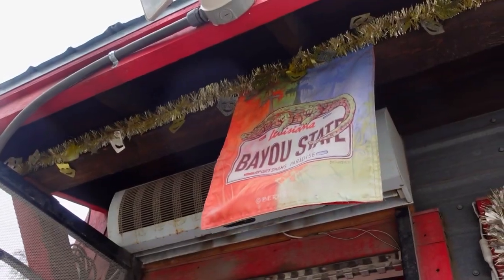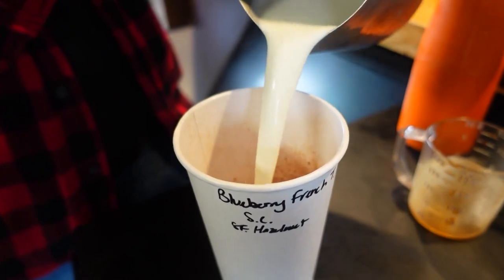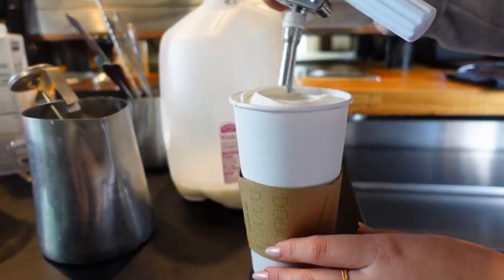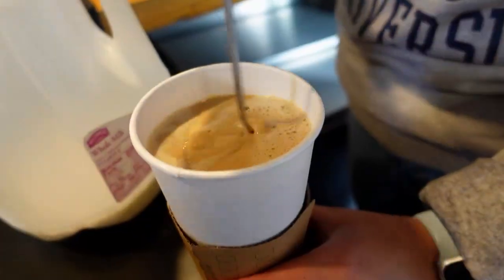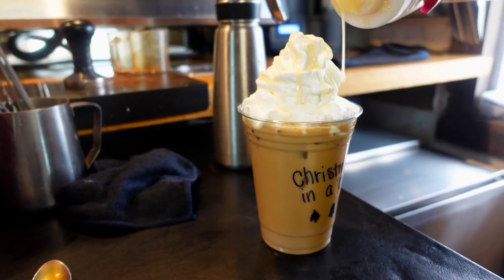They're hoping people support a local spot and take advantage of their deals. On Mondays, we do double points, and when you get to 10 points, you get $3 off. So just sign up for the rewards on our website. So if you stop by — be ready for a ragin' Cajun good cup of joe.